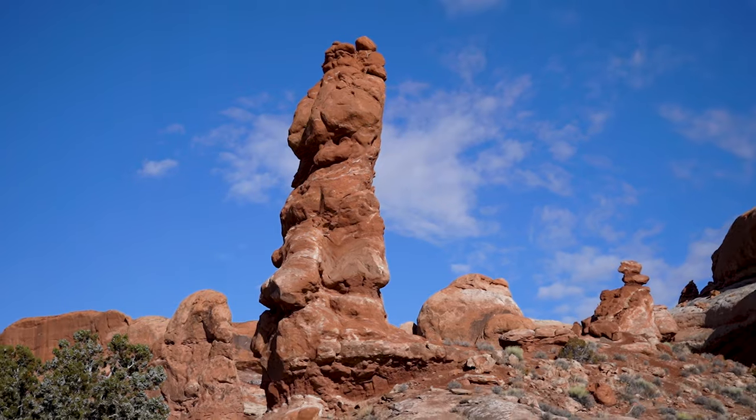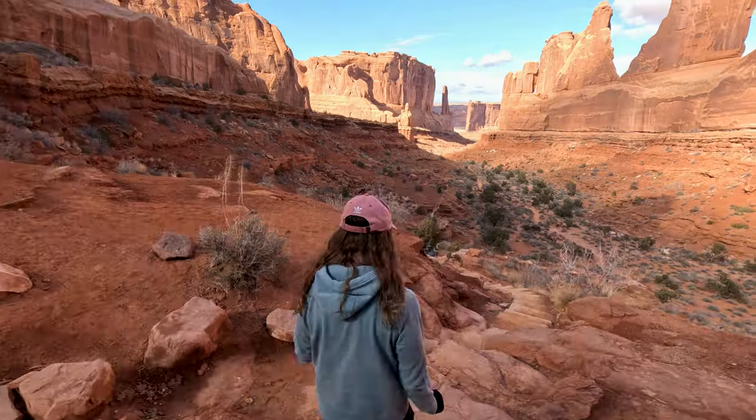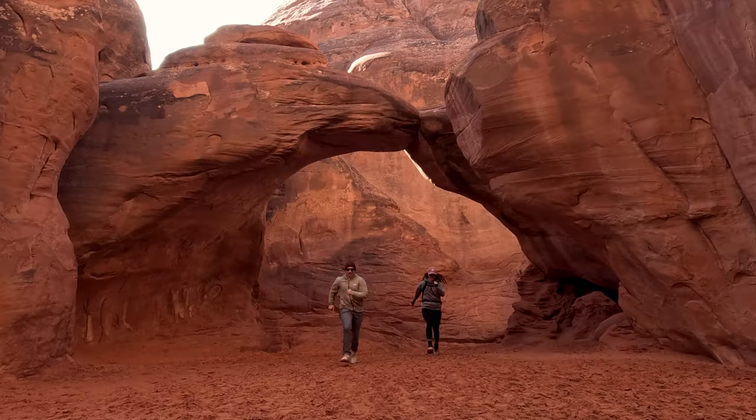Welcome to Arches National Park. This trip was jam-packed with amazing views and some pretty unforgettable experiences. I hope you enjoy watching.